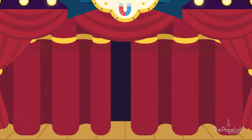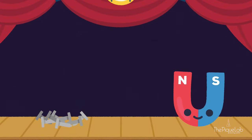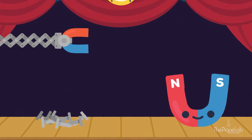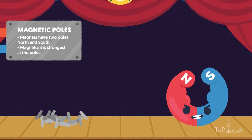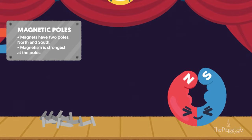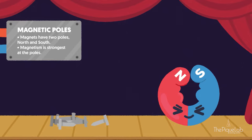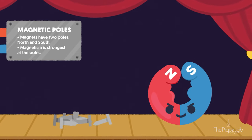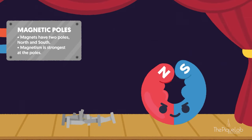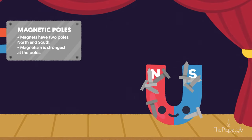For the opening act, U-shaped magnet will now show us a simple magnetic demonstration. Magnets like U-shaped magnets have two poles: the north pole and the south pole. A magnet's magnetism is the strongest at these poles. These poles attract other magnets or magnetic objects from a distance, like the iron nail over there.